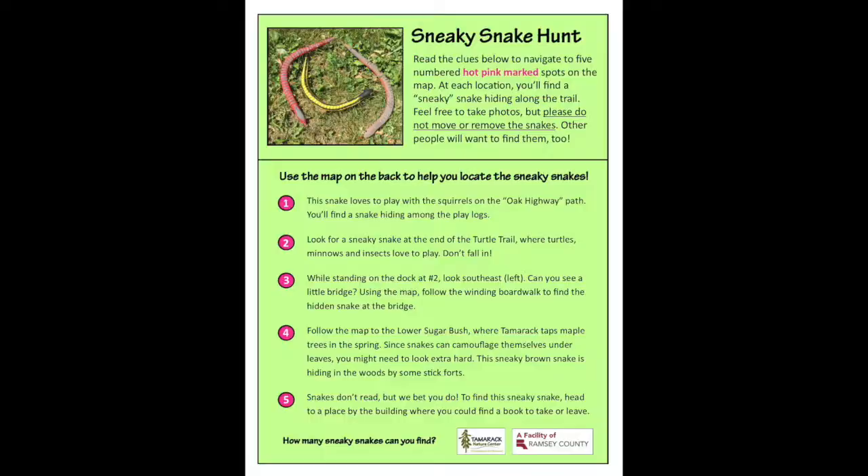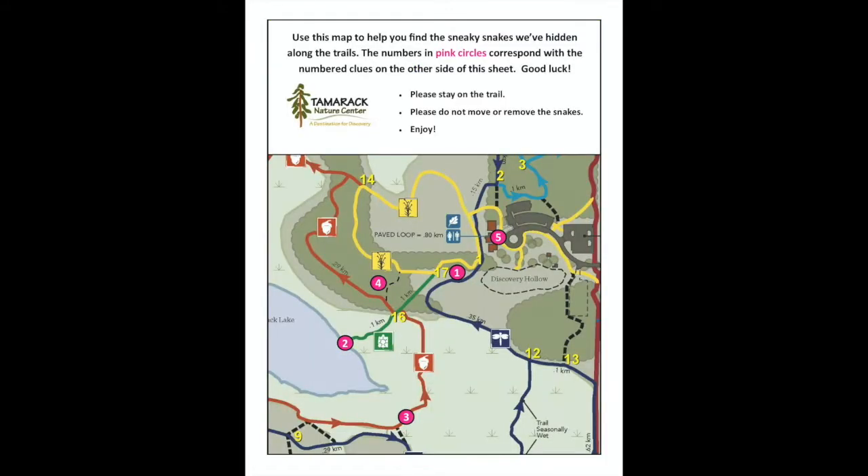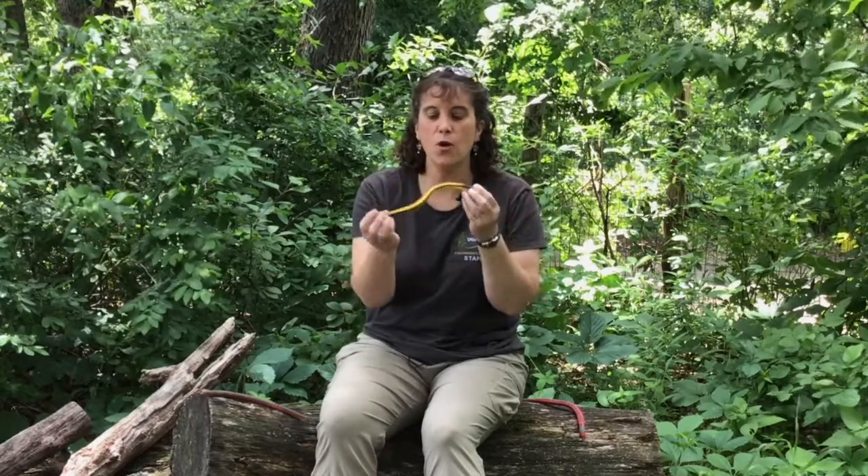You can either take it or you can take a picture of it. Either way it works, and on that scavenger hunt there are five clues. You need to follow the clues using the map on the back of the scavenger hunt to find five spots here at the nature center, and at each spot there will be a cool wooden snake.